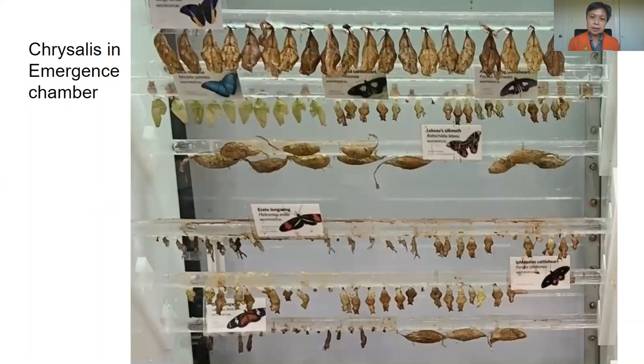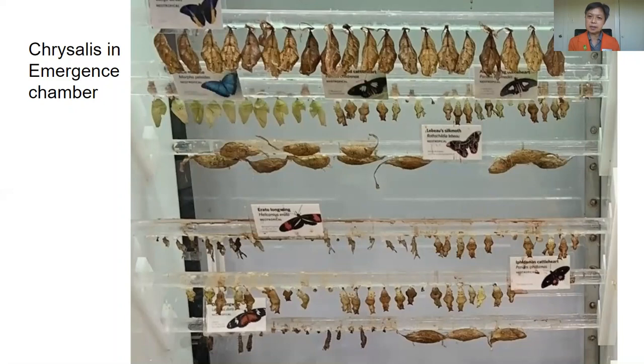While the chrysalises are hanging in the chamber, there's an amazing change going on in there. When this change is complete, what do you think comes out of these chrysalises? That's right, butterflies. The butterflies will hang on the empty chrysalises until the wings are hardened and dried. And when they are, our biologists will go ahead and release them out into our rainforest. And that is how we get our butterflies.